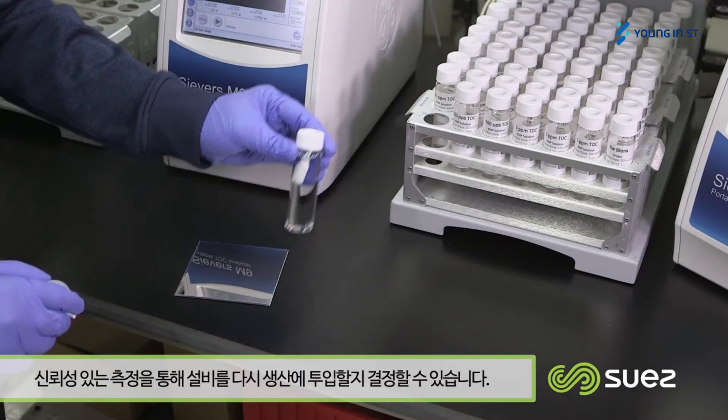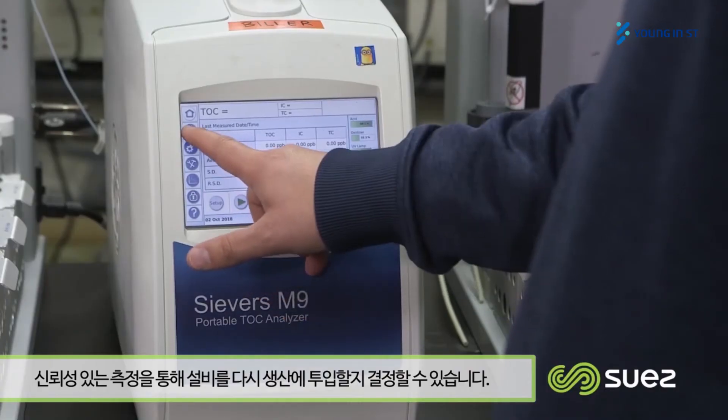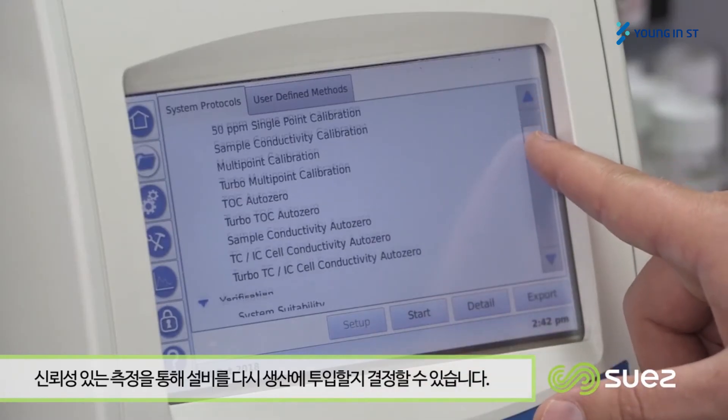Whether it's in the lab with traditional testing, whether you shift it to the production floor with at-line testing, or whether you go to the ultimate efficiency with online deployments — we have solutions, services, and support for all of your cleaning validation needs.